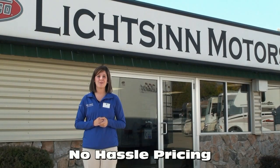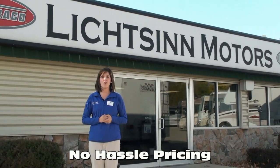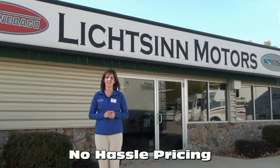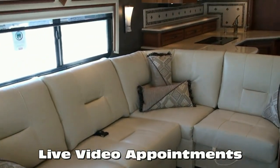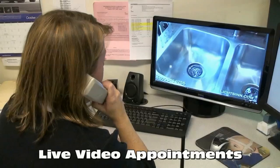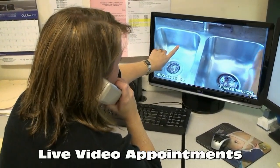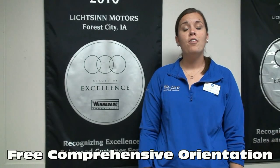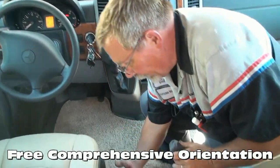Due to our proximity to the Winnebago factory, we have cost savings over other dealerships, which allows us to provide no-hassle pricing to our customers. Forest City, Iowa might seem far from your home or office, but with our live, high-definition television channel, we can provide a live, interactive presentation in the comfort of your home or office at any time on any of our in-stock RVs. We offer a free, thorough walk-around with our customers at the time of delivery, spending as much time as needed for the customer to understand each function, warranty, and maintenance item.